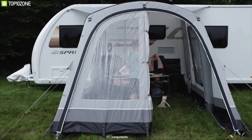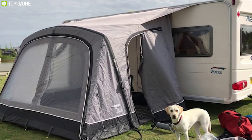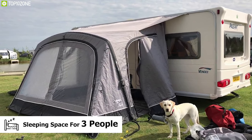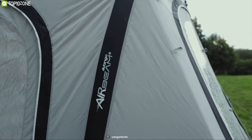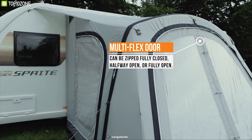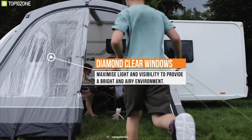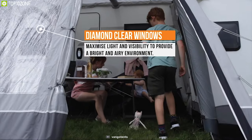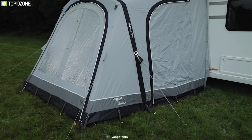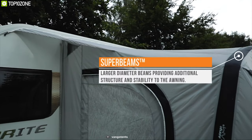The Vangoo 3250 gives you that extra space at your campsite. This tent offers proper sleeping space for three people, always providing a spacious living environment. It comes with flexy side doors that you can adjust to be fully or half open, and features diamond-clear windows that maximize light and visibility to provide a bright and airy environment.